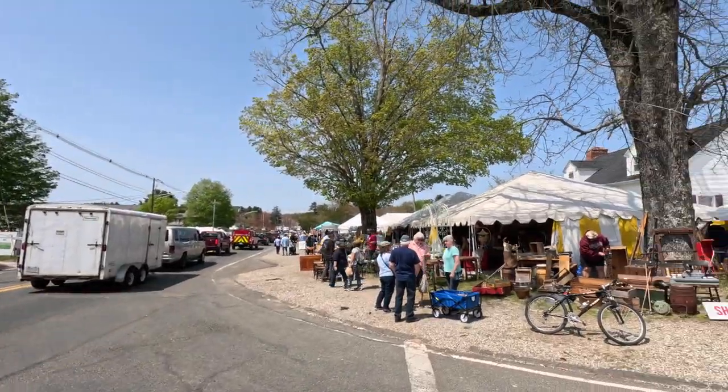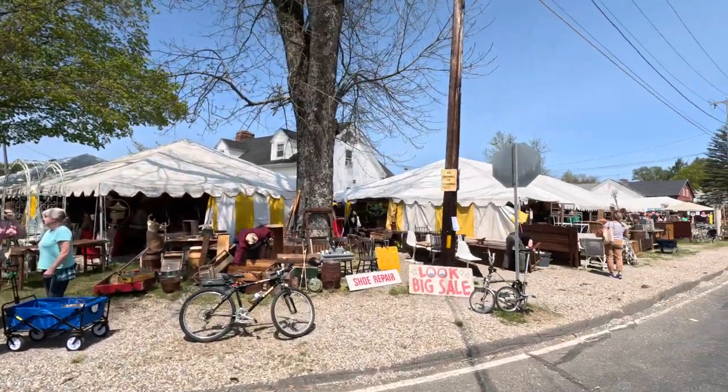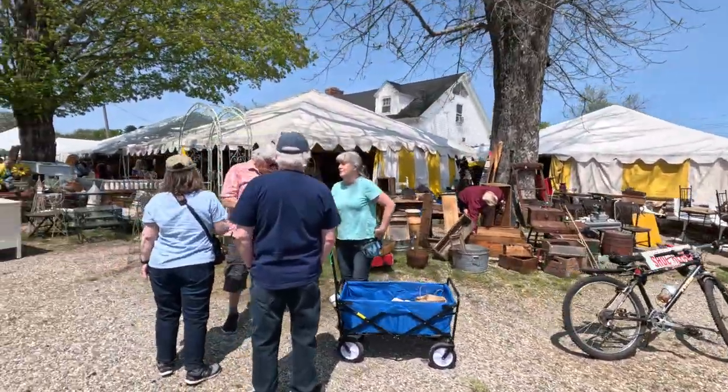What's going on y'all, Buttery Workshop back with another episode and today we're going to the Brimfield Antique Market. This is one of the biggest antique shows or markets in America — every year they have over 6,000 vendors. We're walking over there right now and we're just getting here — look, this is just the beginning.